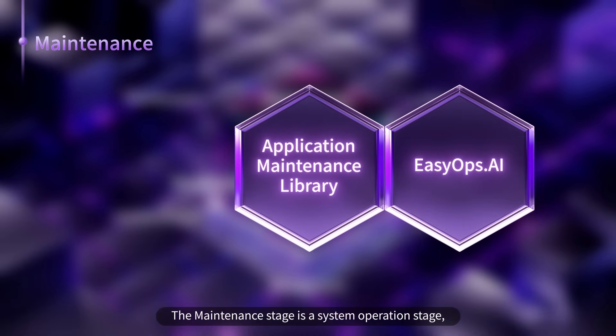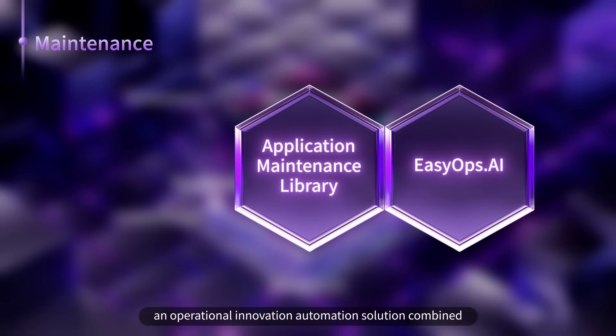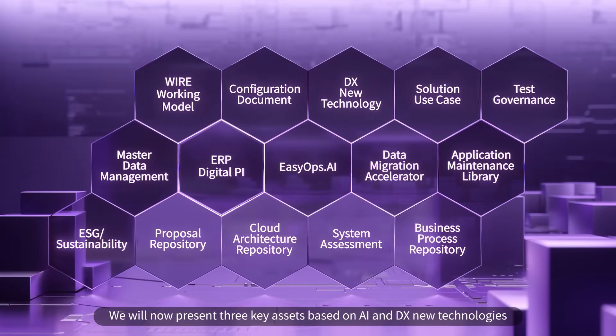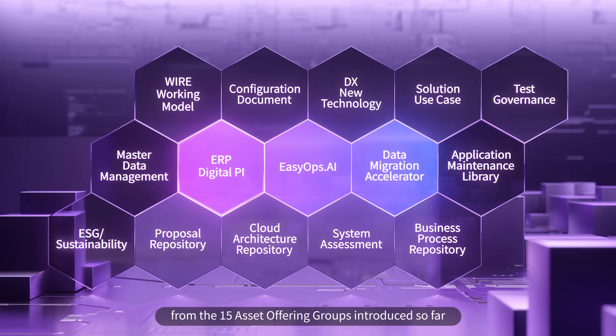The Maintenance stage is a system operation stage, where application maintenance library and Easy Ops AI — an operational innovation automation solution combined with AI and DX new technologies — are provided. We will now present three key assets based on AI and DX new technologies from the 15 asset offering groups introduced so far.